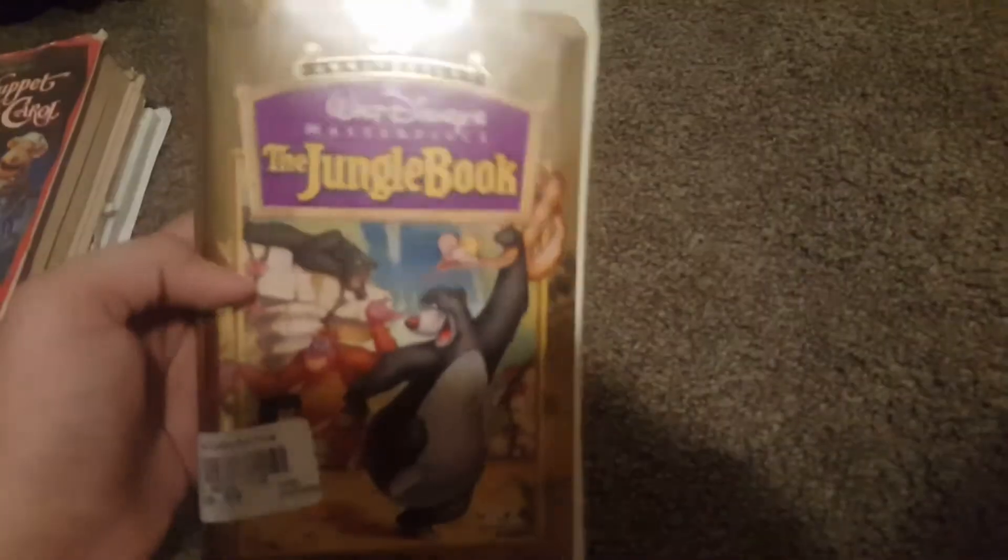Next, the 1997 Walt Disney's The Jungle Book. Teeter certified. September 27, 1997.